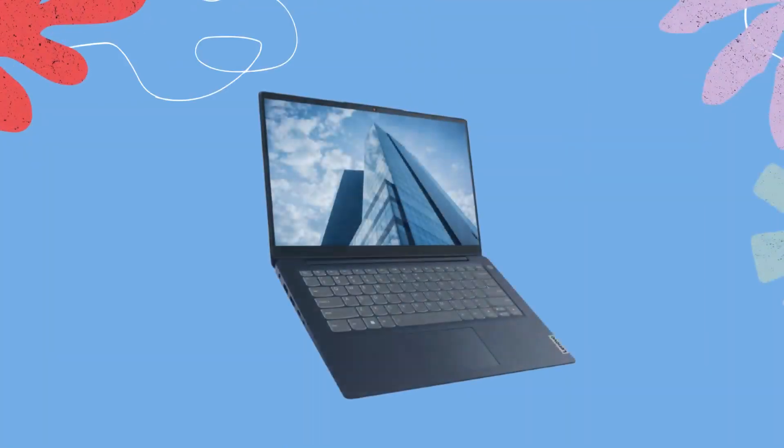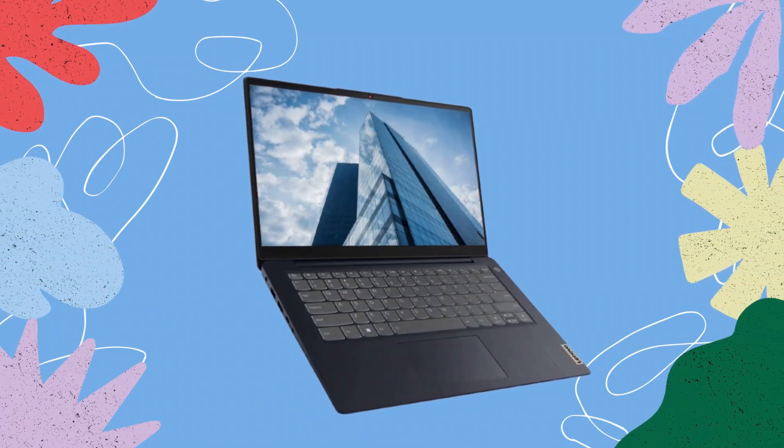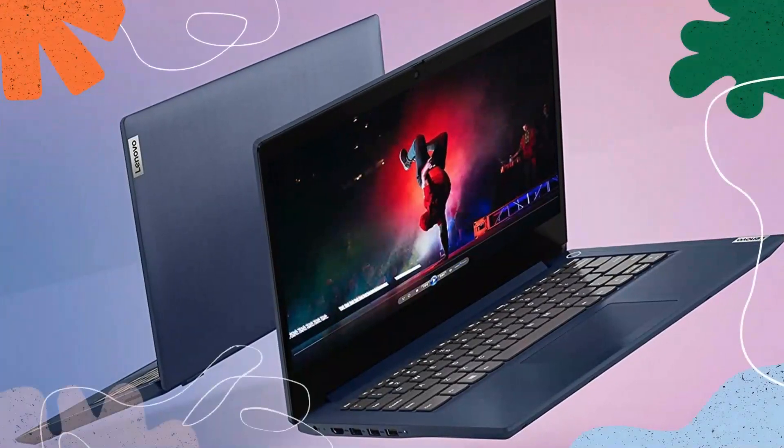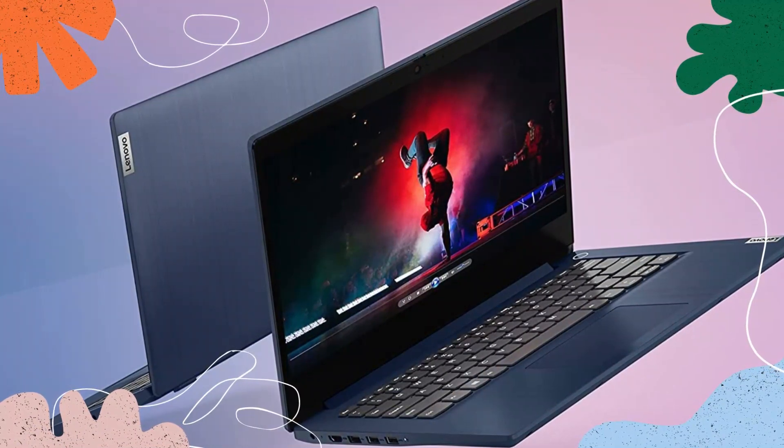Design. First impressions matter, and the Lenovo IdeaPad 3i certainly doesn't disappoint in this department. Its sleek and modern design features a slim profile, making it incredibly portable and easy to carry around.